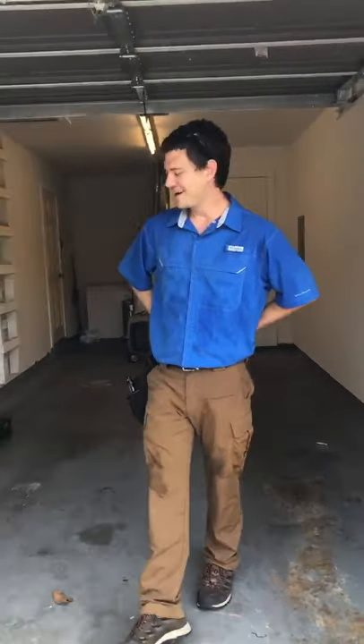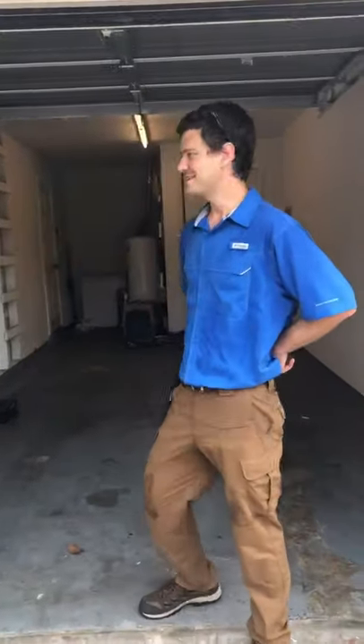Hey guys, it's Mark with A Action. Today we're at a 1956 house doing an inspection.